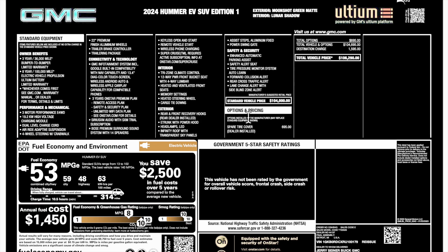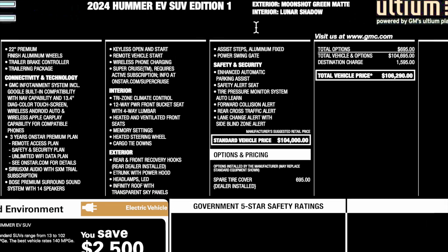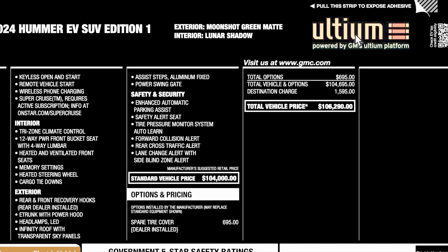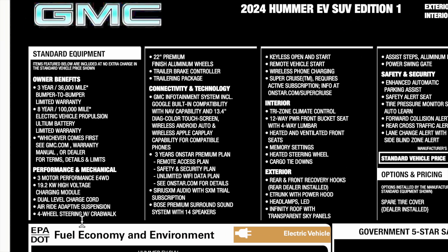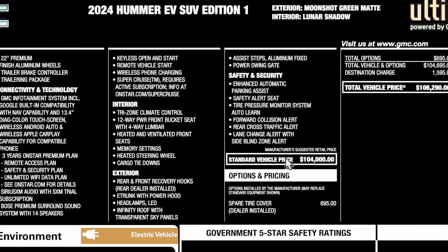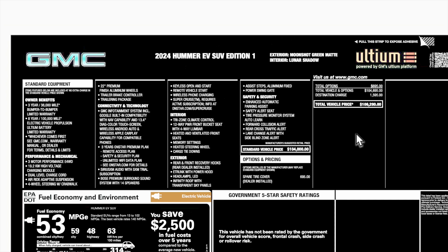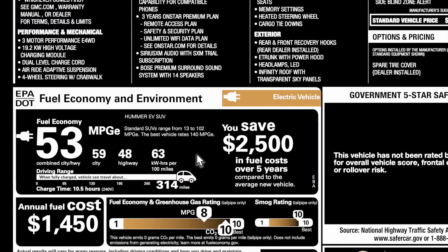This is the window sticker for the Hummer we're reviewing today, and this is an Edition One. The color is moonshot green matte paint with a lunar shadow interior. As far as the powertrain goes, it has 850 horsepower and 11,500 pound-feet of torque, with about 314 miles of range. It has three motors. The standard vehicle price is $104,000, the spare tire cover was $695, and the total MSRP with destination of $1,595 is $106,290.